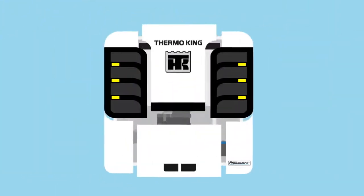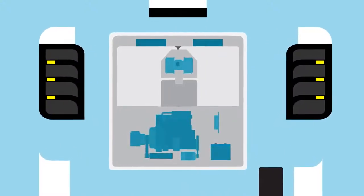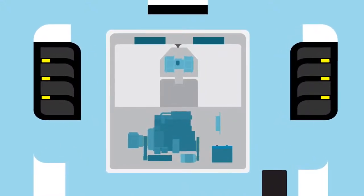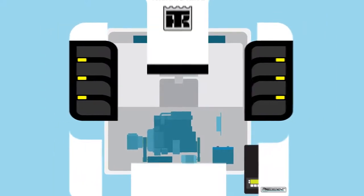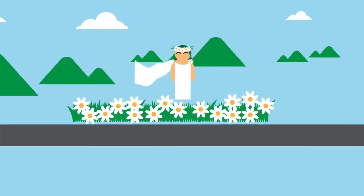With proven diesel-direct electric architecture, all components work harmoniously together with the synchronicity of an orchestra to drive optimum efficiencies and double-digit fuel savings. And it complies with the most stringent emission standards, which is sure to make Mother Nature happy.